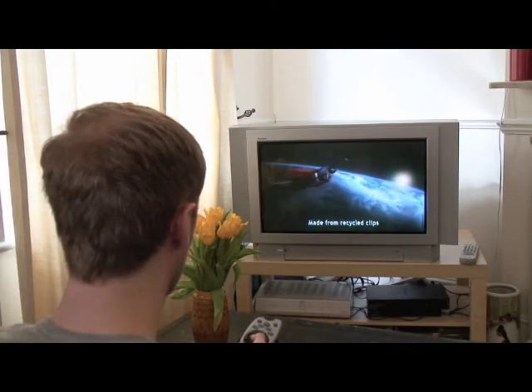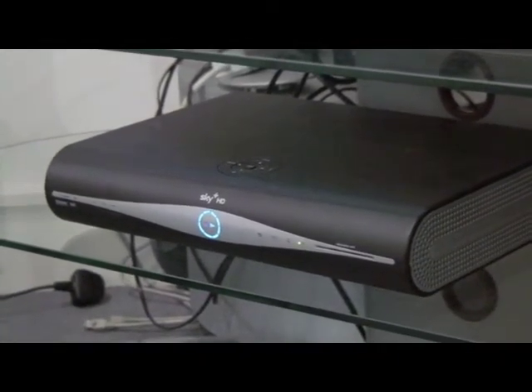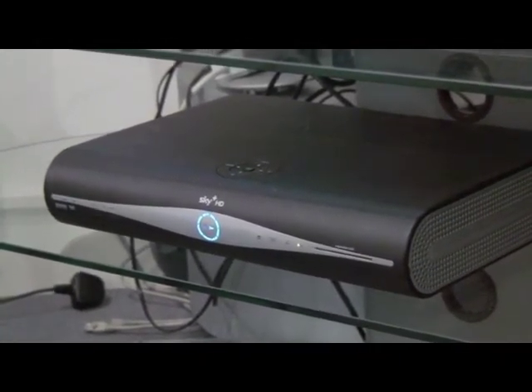If you sign up to a monthly package, your provider will most likely supply you with an HD receiver box and the HDMI lead needed to connect your TV to the service.